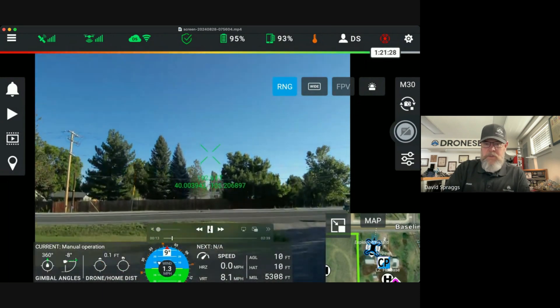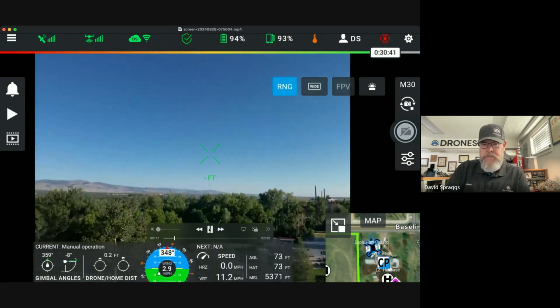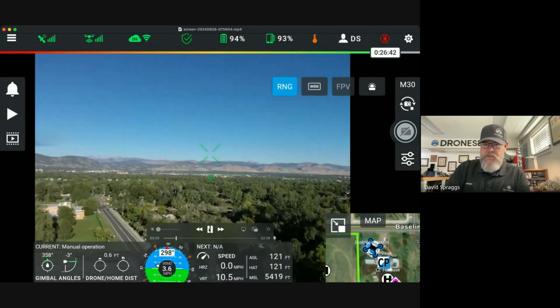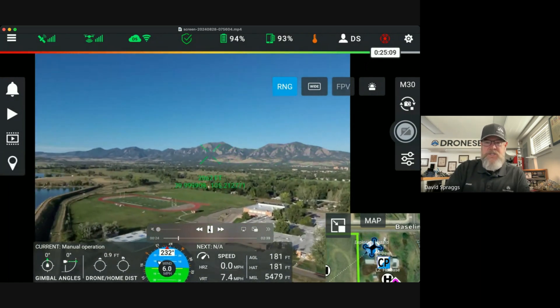As we come up, it was a beautiful day here in the Boulder, Colorado area. As that drone pans to the west, we're going to stop and I'm going to head into the settings menu.